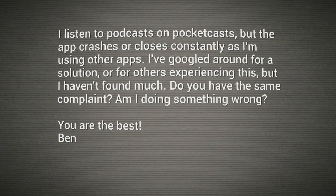I've Googled around for a solution or for others experiencing this, but I haven't found much. Do you have the same complaint? Am I doing something wrong? No, Ben, you're not. Google's doing something wrong.